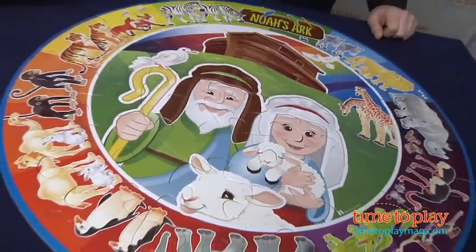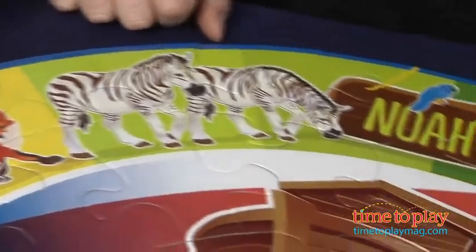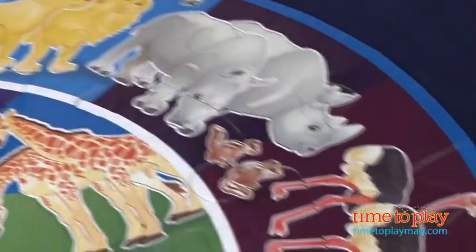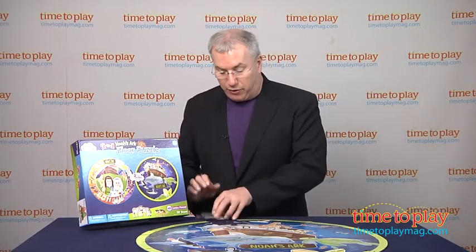Puzzles are great for kids in terms of developing thinking, perception, and the pleasure that comes with figuring it out. The two sides add a level of challenge to kids as they try to get the puzzle to fit. This is also a good toy for a parent and child to do together — the parent can help the child figure out where all the pieces go.